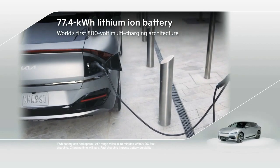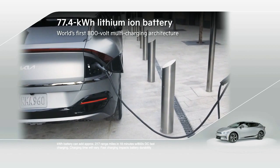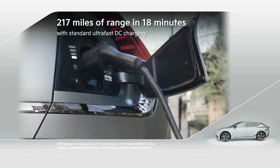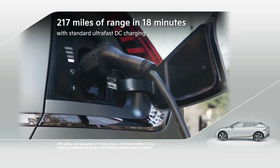EV6 features a state-of-the-art 77.4-kilowatt-hour high-density lithium-ion battery with the world's first 800-volt multi-charging architecture. This means up to 217 miles of range added in just 18 minutes with standard ultra-fast DC charging.